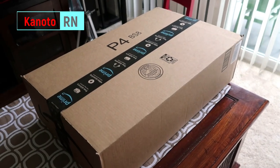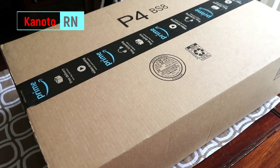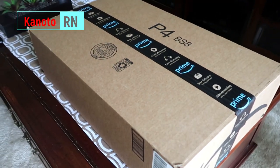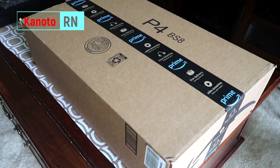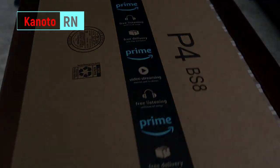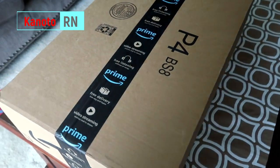Okay guys, this is gonna be my riding jacket. I've been waiting for this for just three days and it arrived quickly, so that's a good sign for Amazon. It's time for us to open it.